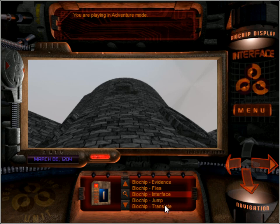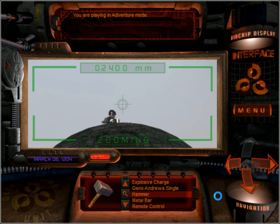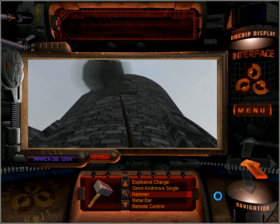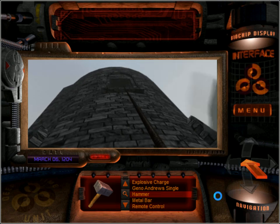I think we should use this grappling hook. Yeah, I know they're throwing stuff at us, but if we dilly dally too long, it's even worse than this.